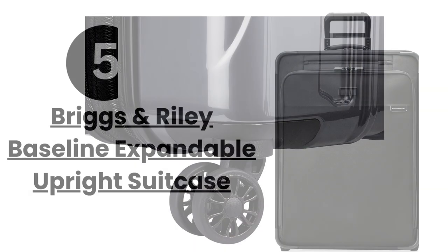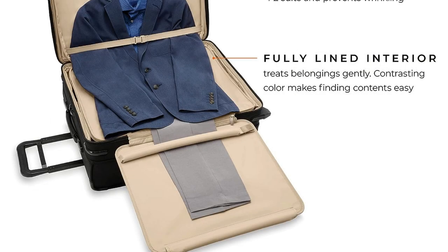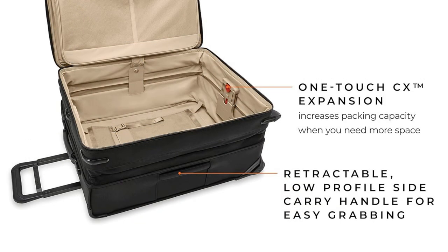Last but certainly not least, we have the Briggs & Riley Baseline Expandable Upright Suitcase. This suitcase is known for its exceptional quality and durability. It's designed with a senior traveler in mind, featuring an ergonomic handle and smooth rolling wheels. Plus, it has an expandable feature that allows you to pack more without worrying about weight restrictions.